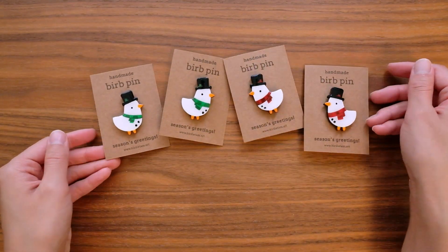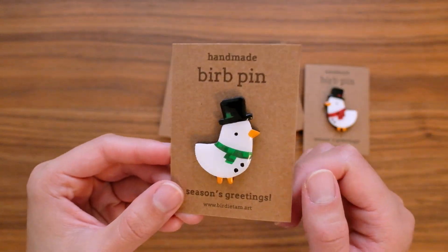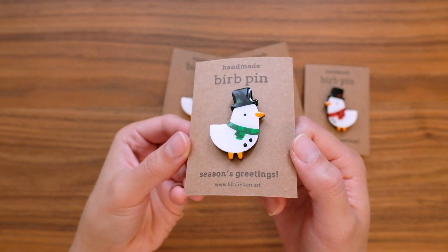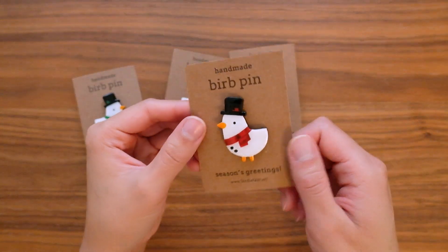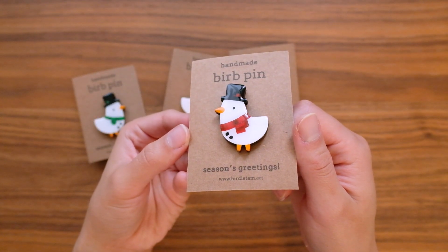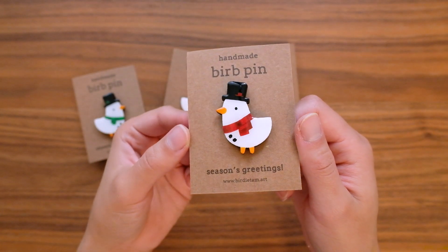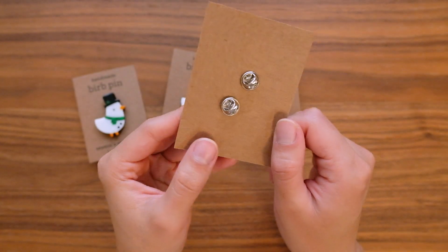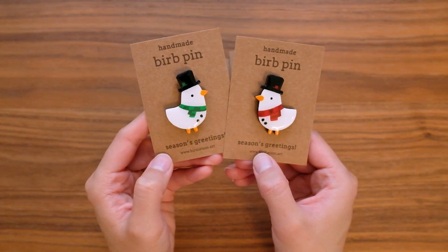And now onto the seasonal items. I have these four little frosty birds — they're little snowmen birds, I guess dressed up. They have double backings to make them extra secure.